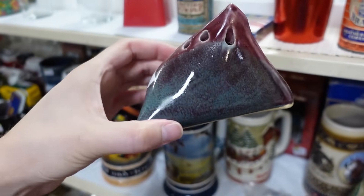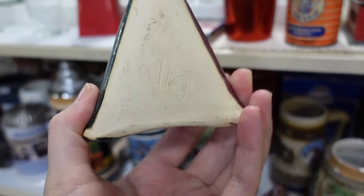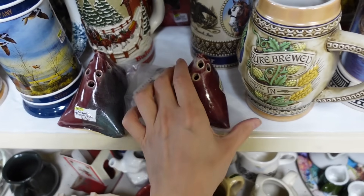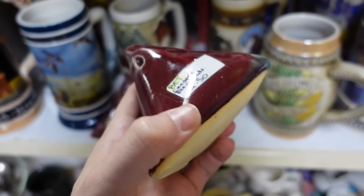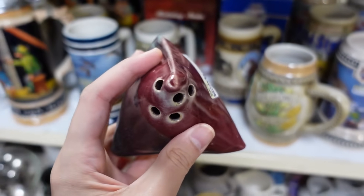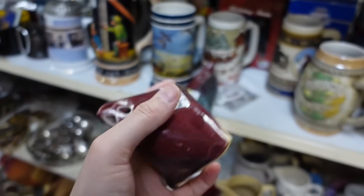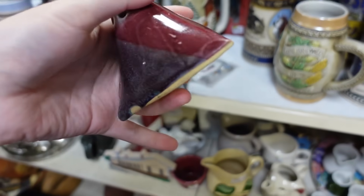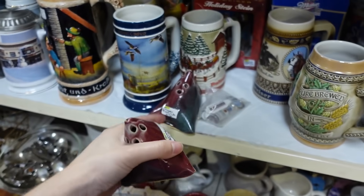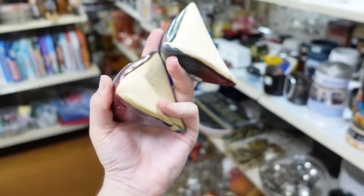We've got some flower frogs here — that's an interesting shape. I'm calling it a pencil holder but it's a flower frog, $2.50, and there's two of them. That's really cool pottery. I'm not sure who did these, but I'm going to pick them up because they're beautiful. I like it — it's like a burgundy and blue. Let's get both of those.